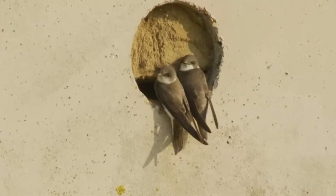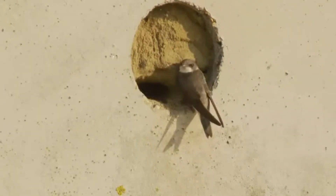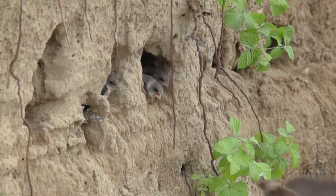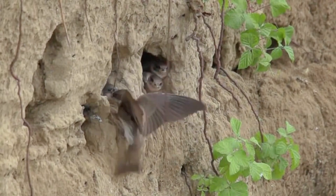They leave the nest and begin to explore the world outside. The fledglings join the adults in their aerial pursuits, honing their flying and hunting skills.